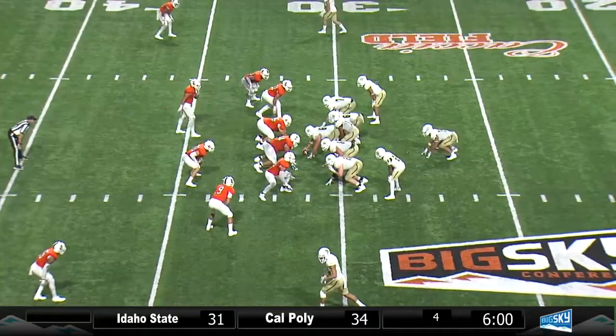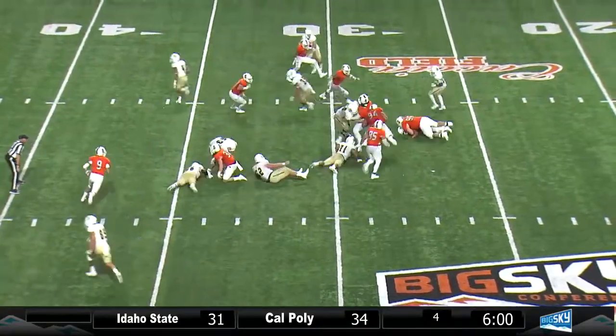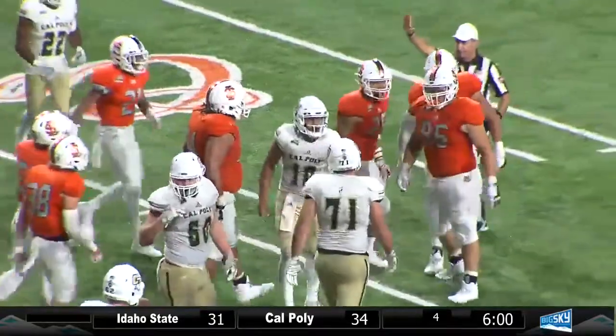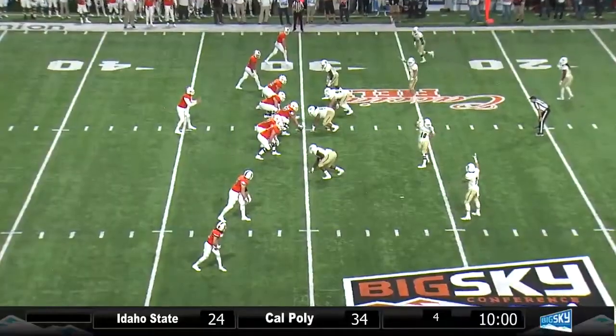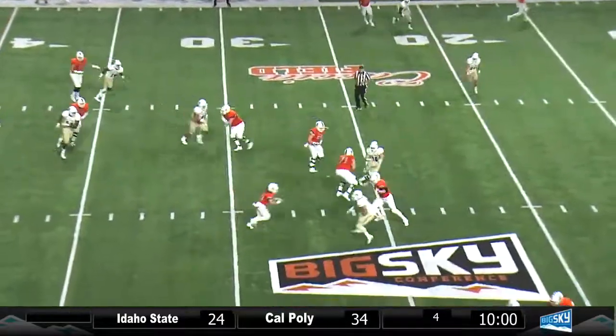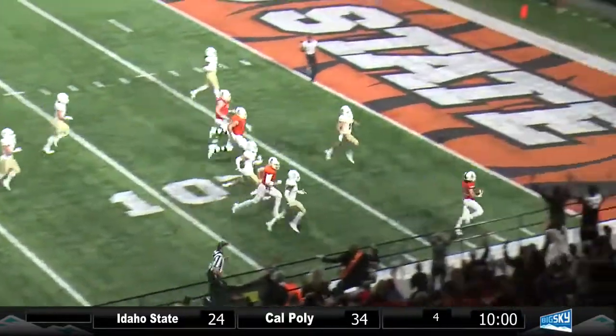Third and two from their own 31-yard line. Jenkins smothered in the backfield by Trevon Deloy. In the 30-yard line of the Mustangs, here comes the rush and the dump to Dean. Dean slips one tackle, the 20, the 10, 5 — touchdown.